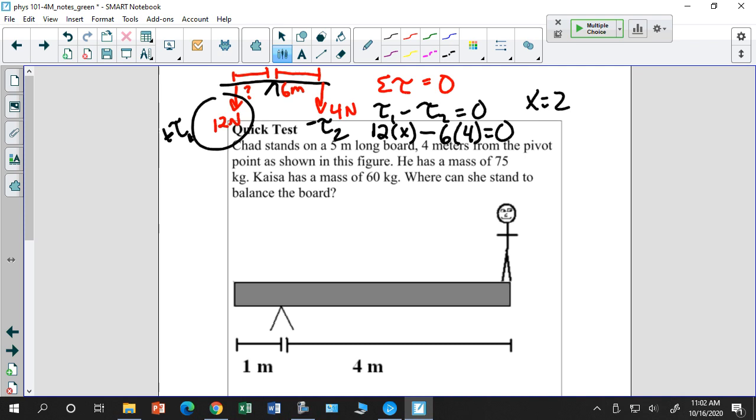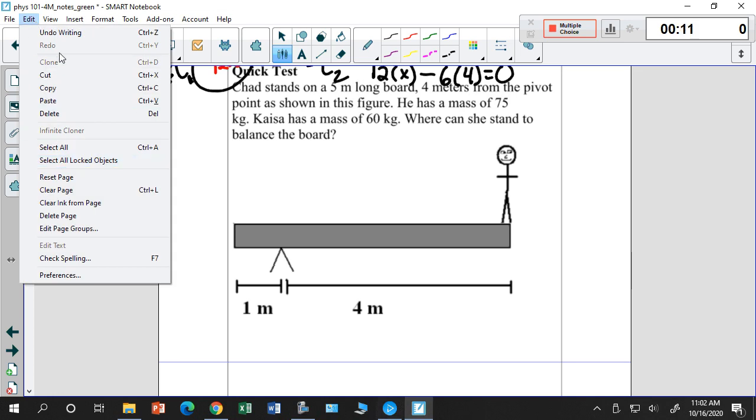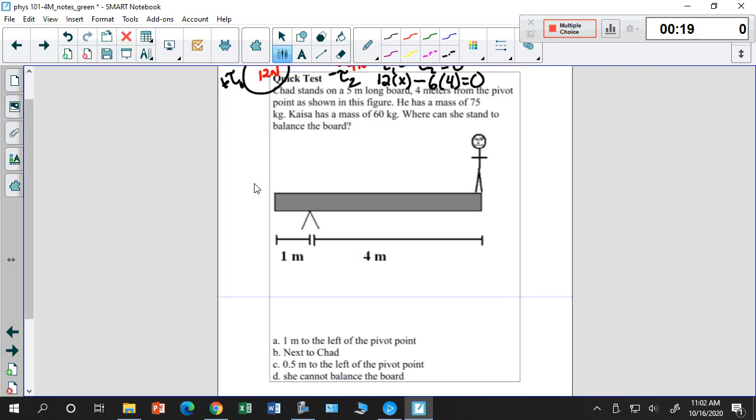Here's a similar question. I have a 5-meter long board with the pivot 4 meters from one end. A mass of 75 kilograms — a weight of 750 Newtons — is at that end. Kaiser (my wife) weighs 600 Newtons. Where can she stand so that it balances this seesaw system?